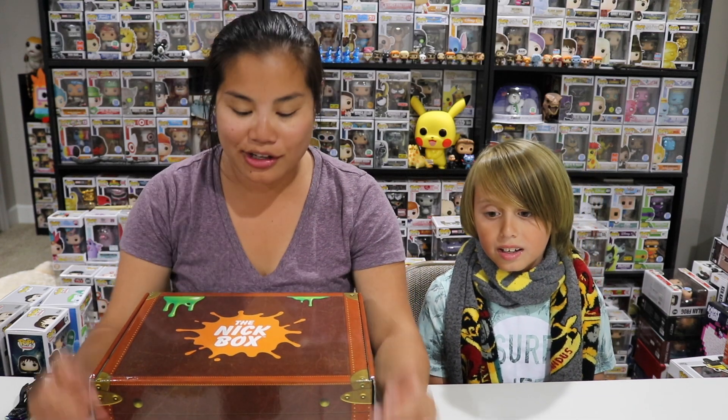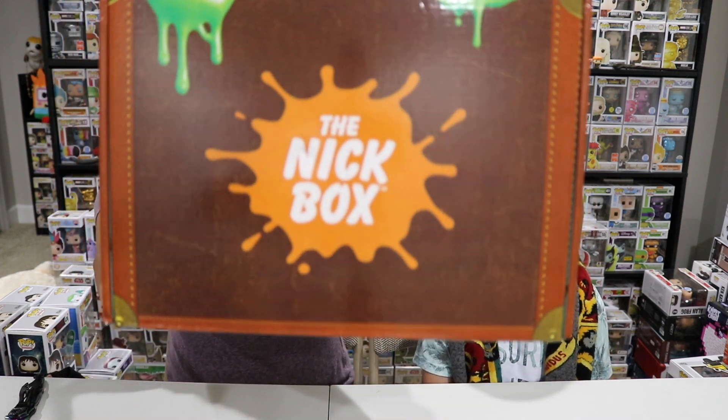What's up guys, Nerdy Noob here and welcome back to another unboxing video. A lot of you guys asked about this one. The reason I hadn't filmed and posted this unboxing is because Jackson has been out of town, but I knew he really wanted to unbox this with me so I saved it until he got back. He just got back today from a camping trip. How was your camping trip? Good. All right, in this video we are gonna be unboxing the 2019 Summer Nick Box.